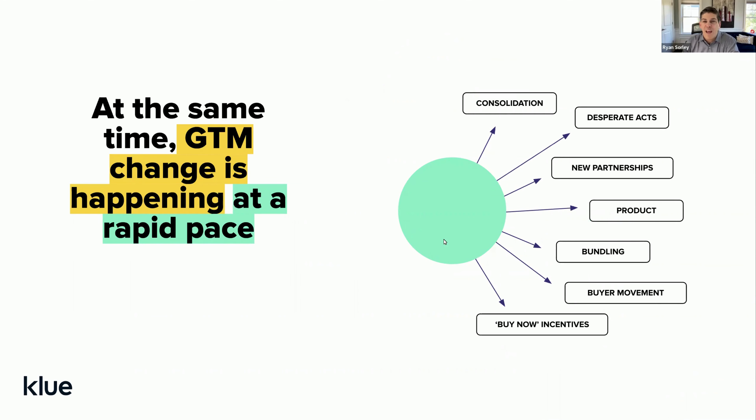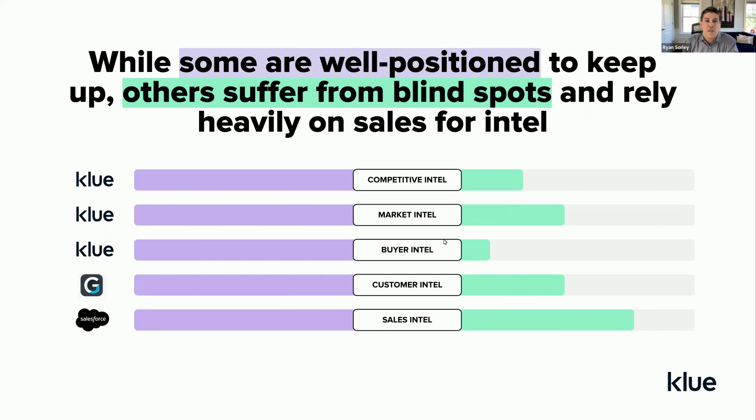At the same time, because competitors are making all kinds of strategic moves to try to get those opportunities, we're seeing things like consolidation, desperate acts from vendors trying to win deals, and partnerships being formed to bring complementary organizations together to create more compelling value propositions. Incentives are being offered. We're seeing all kinds of things that are different than this time last year. Most organizations don't have a regular source of competitive or buyer intelligence and are losing out to those who do have that well-thought-through information infrastructure in place.